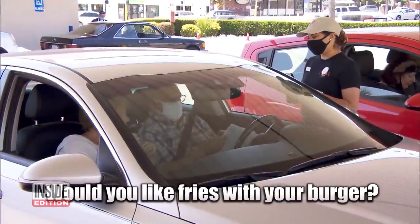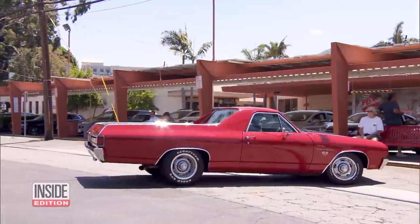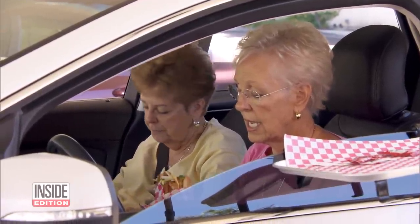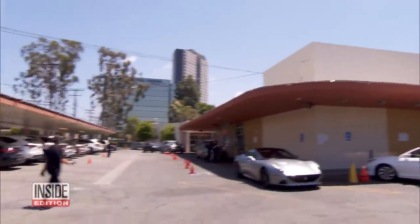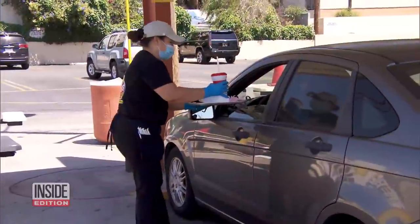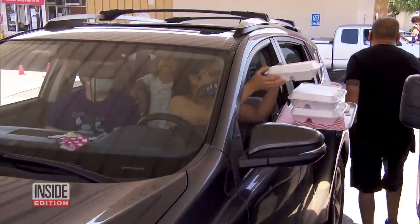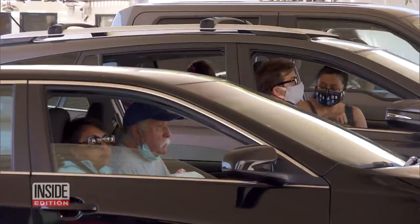Sisters Myrna Miller and Candice Arney decided to check out the car hop for a trip down memory lane. "Beautiful. Good memories. As kids we always ate here. It's still good. Yummy." From the looks of it, people are eating it up with this perfect way to dine out in the age of COVID-19.